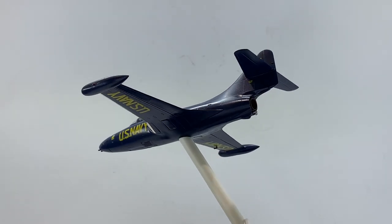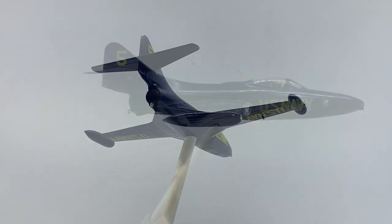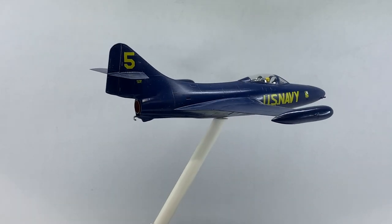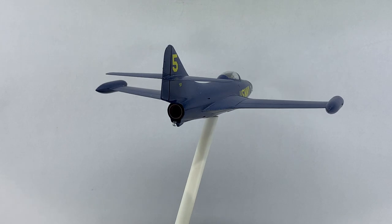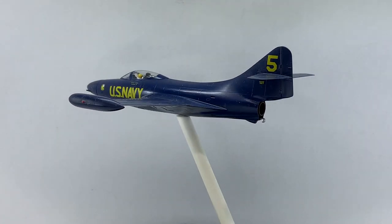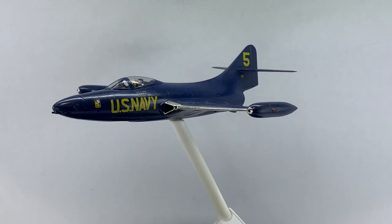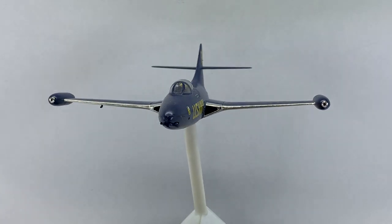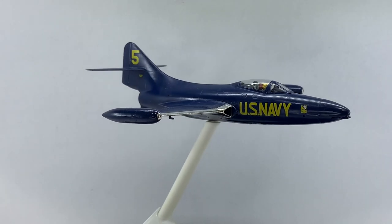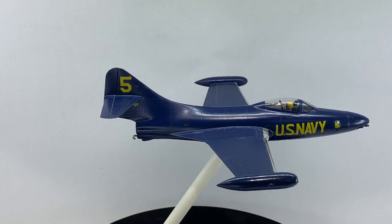In 1950, the Blues continued to perform nationwide, but on 25 June the Korean War started, and all six Blue Angel pilots volunteered for combat duty. The squadron was ordered to combat ready status on 30 July. The Blue Angels were disbanded and its pilots reassigned to the aircraft carrier USS Princeton on 9 November. This group formed the core of VF-191, Satan's Kittens.